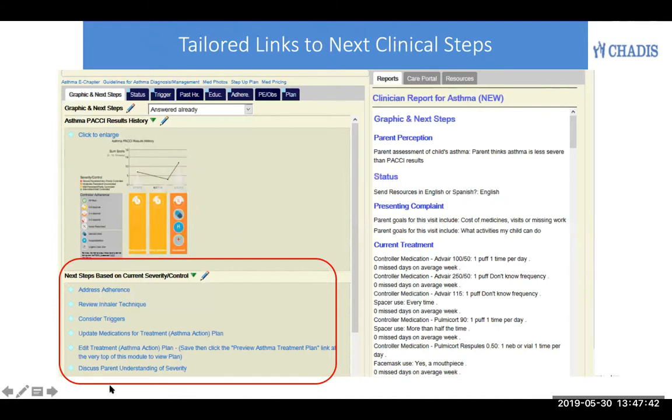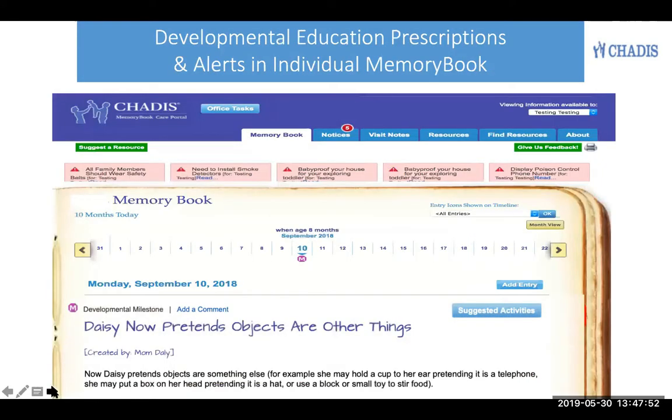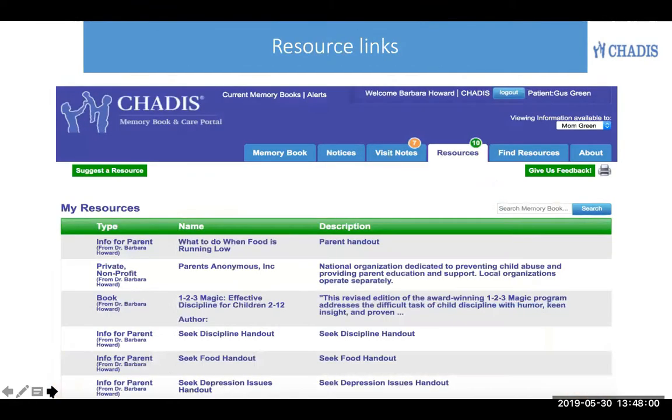This even displays the next steps for care in the order that are specific to this patient, and the report has been generated over here on the right, so far with no input from the clinician. The patient's care portal looks like a memory book for younger children, and on these tabs will appear the resources that you want them to have, such as support groups, books, videos, etc.